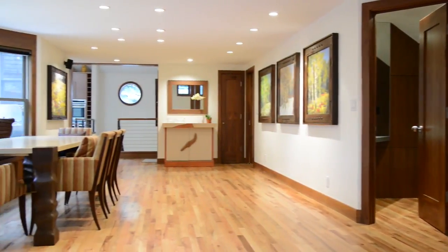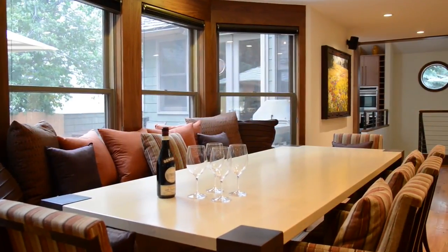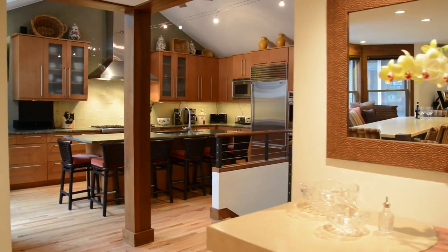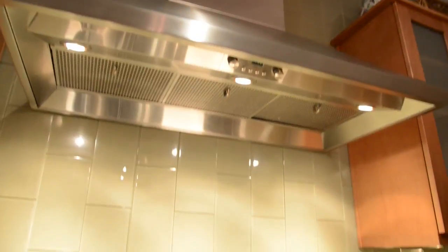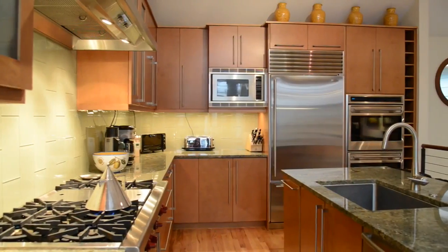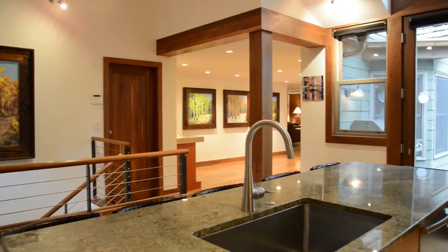An open floor plan combines a sunken living room with stone fireplace, dining area, sitting area with gas fireplace, and kitchen. The kitchen features vaulted ceilings, Wolf appliances, bar seating for six, and French doors to the patio.